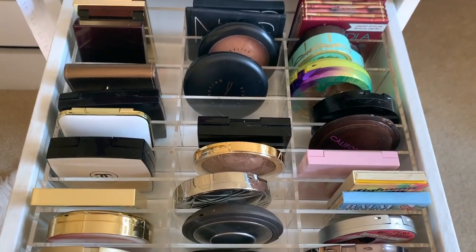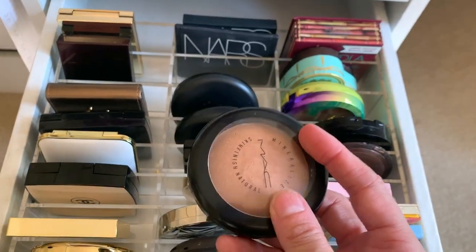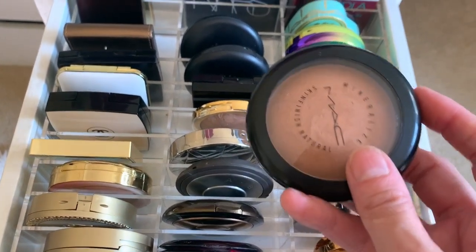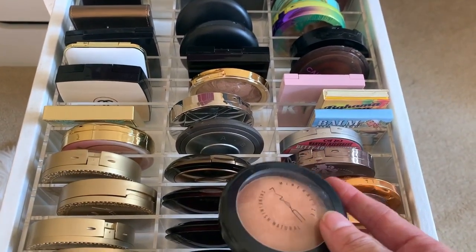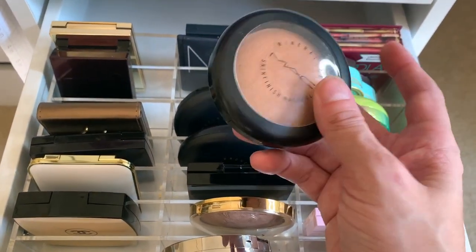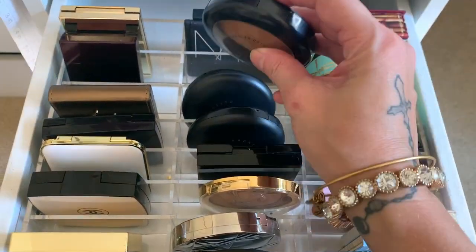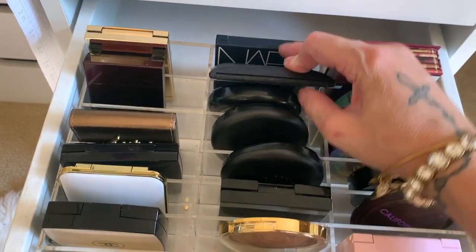My favorite MAC bronzer is Give Me Sun. I'm not going to say it's a dupe of the Tom Ford, but it gives a similar effect — it's a warm bronze. I'd highly recommend Give Me Sun. It's a mineralized skin finish, so it's very finely milled, easy to blend, and just an all-around fantastic bronzer. Then I also have Laguna and Casino in the newer formula, which I actually love more.